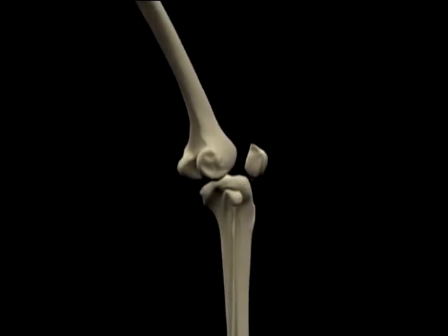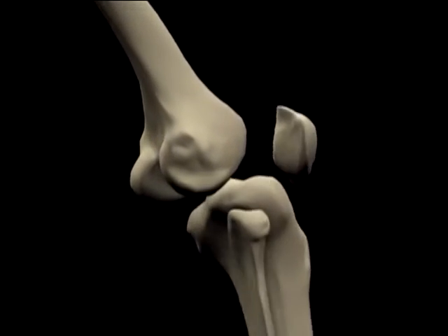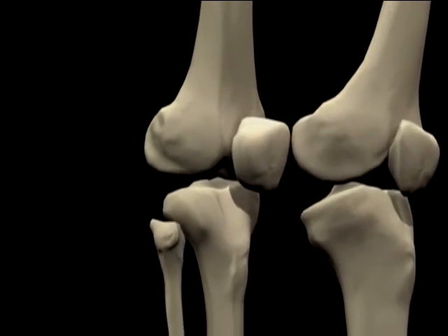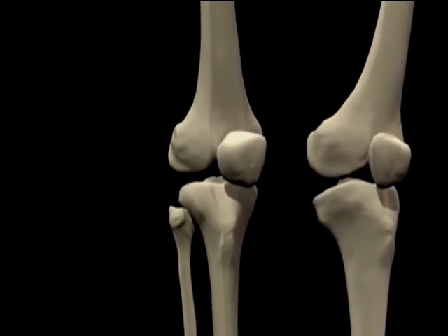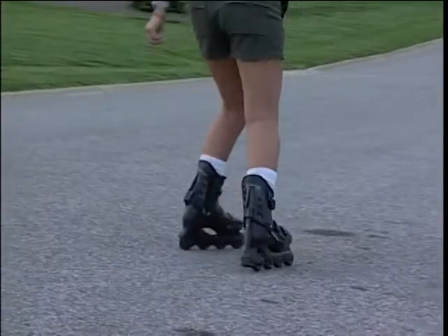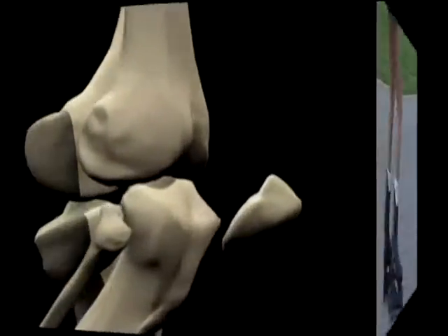Let's examine the knee joint. The knee is a complicated structure made up of a combination of bones, muscles, tendons, ligaments, and other soft tissue. It supports the body weight and additional forces when walking, running, or during sports activities, providing both stability and balance.